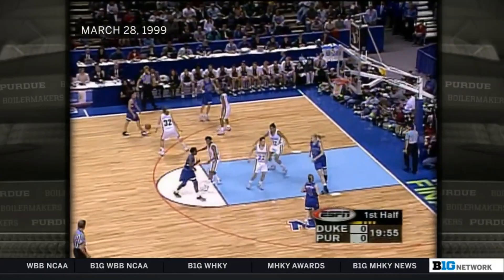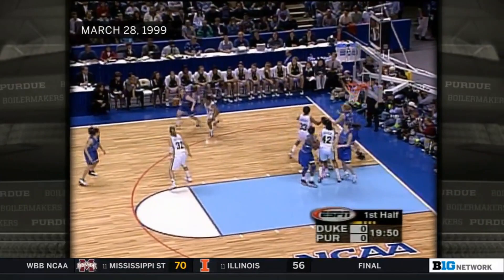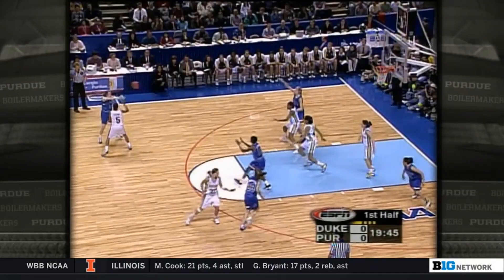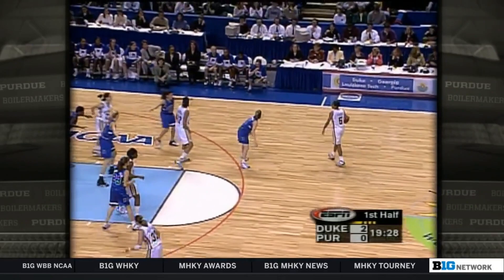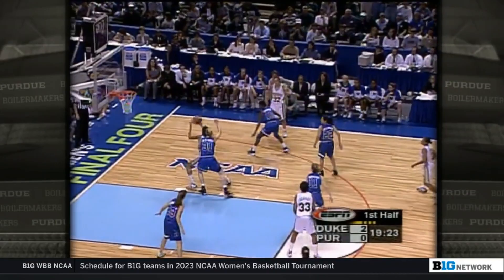Duke controls the opening tip. Nicole Erickson handling the ball outside, Douglas is on her. They both play a three-guard offense. Pepe Browner loves to drive — she really sets the tone for Duke. How she's able to go by them is Michelle VanVorp clearing out of that lane to open it up for Pepe Brown. Watch for Duke to play a triangle-and-two.